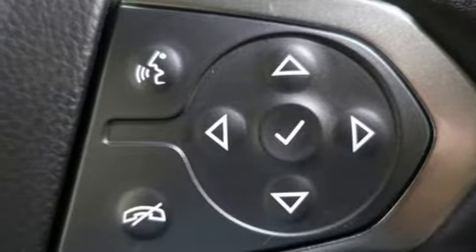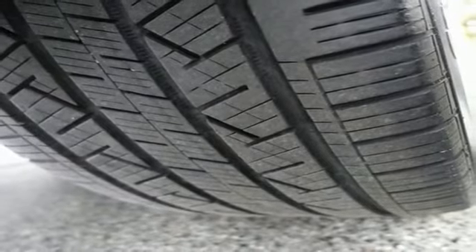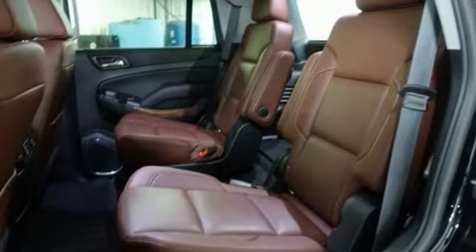Apple CarPlay, Android Auto, Bluetooth streaming audio, hands-free liftgate, memory exterior door mirror settings, and automatic transmission.